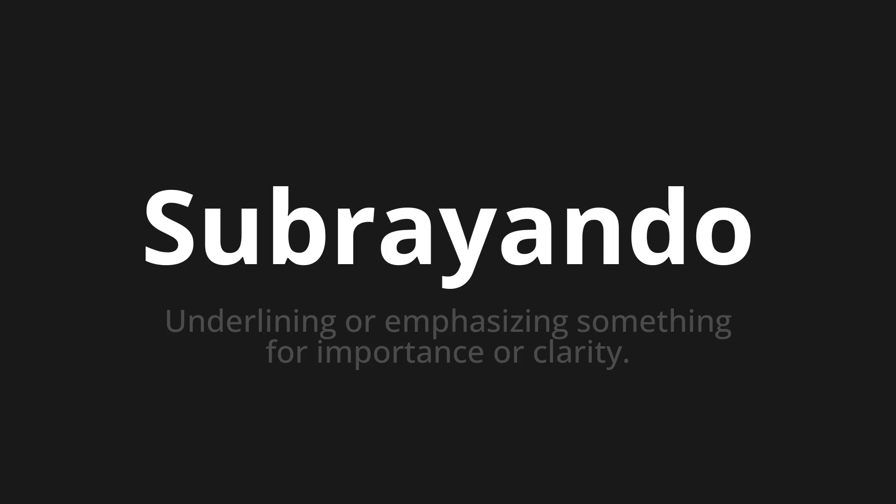Let's say it all together. Subrayando. Subrayando. Subrayando.